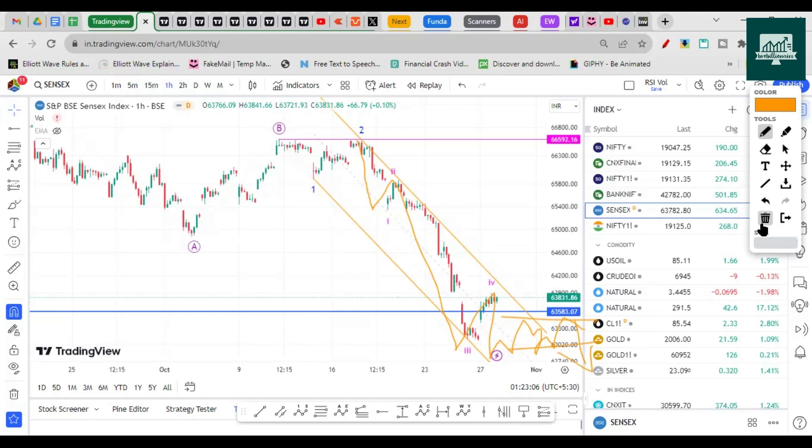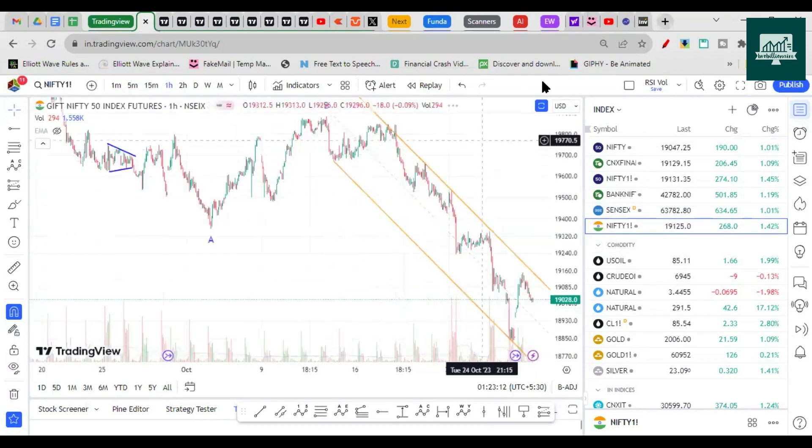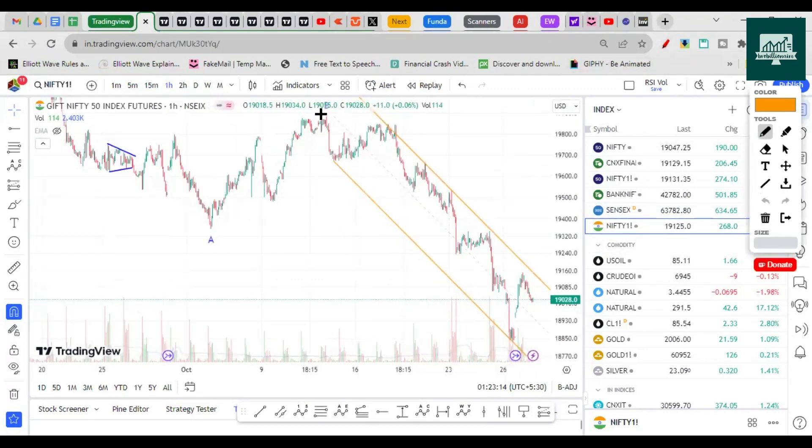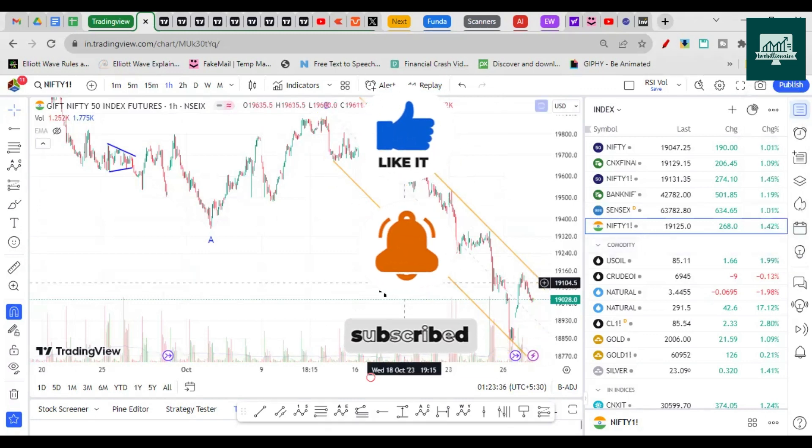SGX Nifty also suggests the same picture — all of these charts show that the wave that completed here did not breach the prior high, consistent with the cash Nifty reading. Again, internally wave one, two, then three, four, and one more low — probably breaking this recent low. It will be very hard to trade this one cleanly.